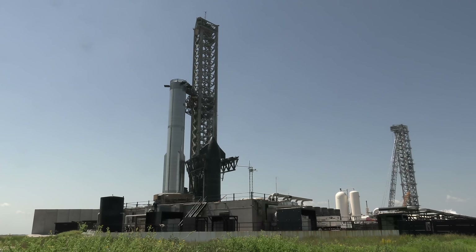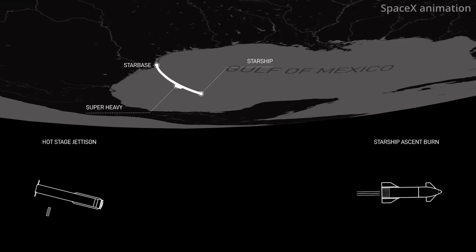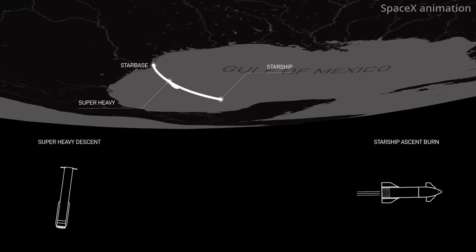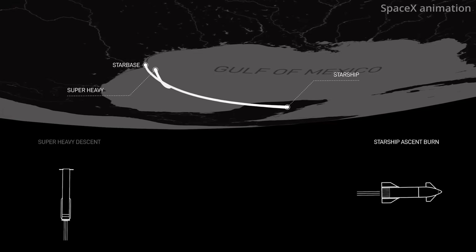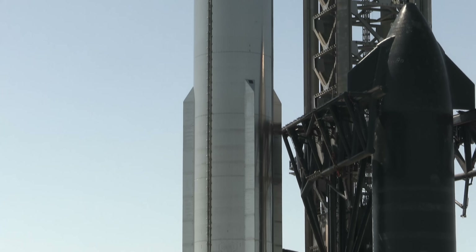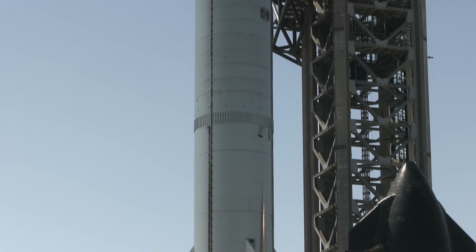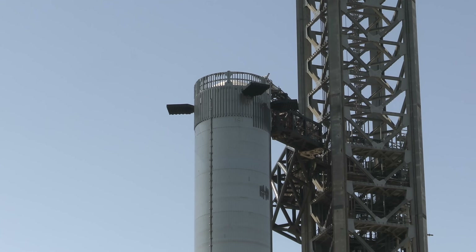If this command is not sent prior to the completion of the boost-back burn, or if the automated health checks show unacceptable conditions with the super-heavy or the tower, the booster will default to a trajectory that takes it to a landing burn and soft splashdown in the Gulf of Mexico. That said, in the lead-up to the planned launch attempt, SpaceX's leadership signaled their confidence that catching the booster on their first attempt is possible.